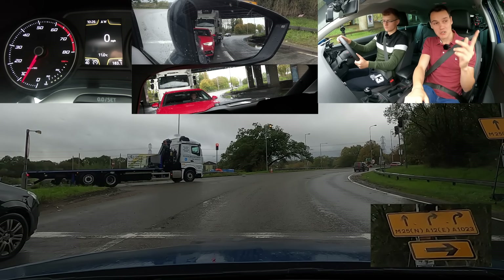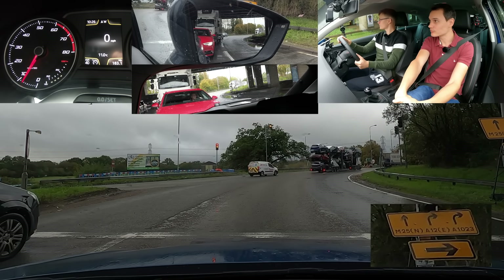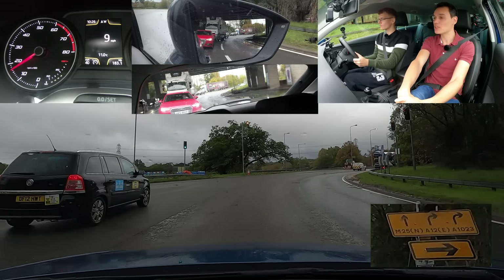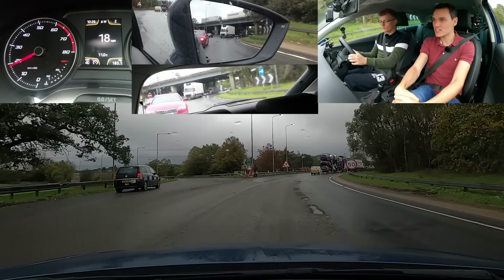That yellow sign — that's a temporary sign. And that's how it works: you start on the right and gradually move your way to the left, because the left lane is where you leave. But the cars on your left may try and come round with you and not allow you to change, so we'll see — got to be ready for that.